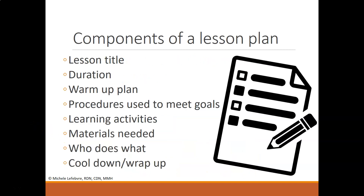When writing a specific lesson plan, there are specific components: the lesson title — make sure it's grabbing and approachable to the demographic; how long it will be; your warm-up plan to make the audience feel comfortable; specific procedures to meet goals; learning activities; materials needed — for example, if kids are tossing fruit and vegetable balls, you'll need those balls; and finally, who does what, including the cool-down, wrap-up, and evaluation.